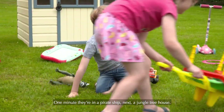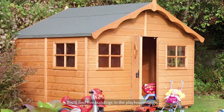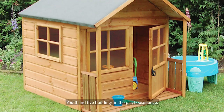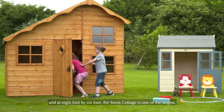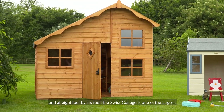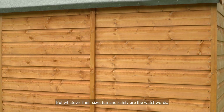One minute they're in a pirate ship, next a jungle treehouse. You'll find five buildings in the playhouse range. At four foot square the Little Lodge is the smallest, and at eight foot by six foot the Swiss Cottage is one of the largest. But whatever their size, fun and safety are the watchwords.